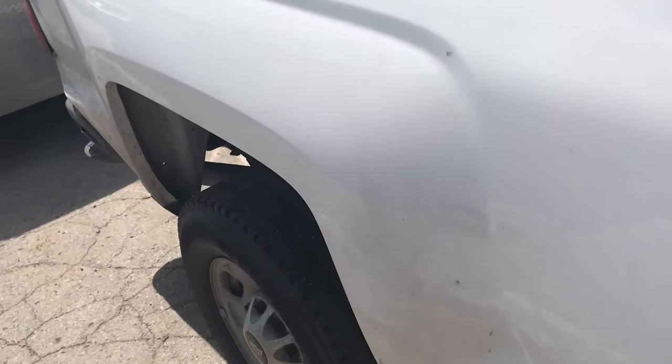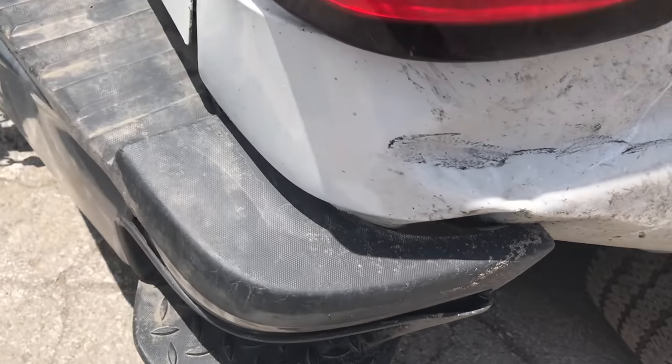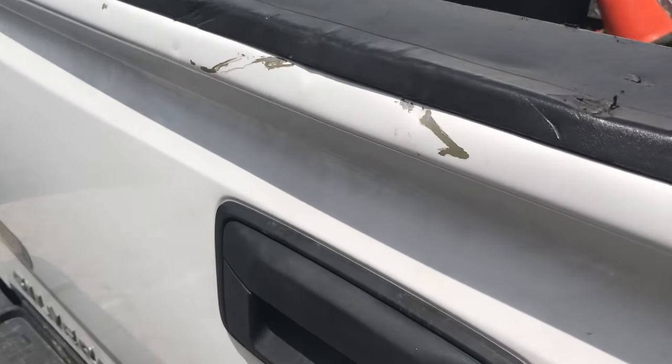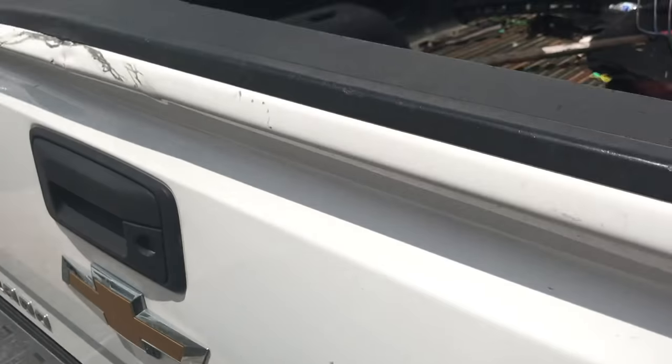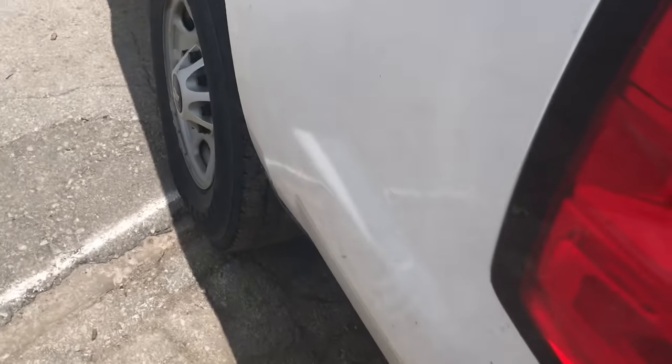This is truck number 14. Check out my rear quarter panel bumper — issues there. The door there. Truck number five — I already have rust pitting forming on there. I've jacked up the door there. I have lots of small damage on this side of it.